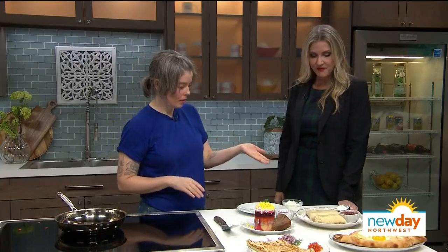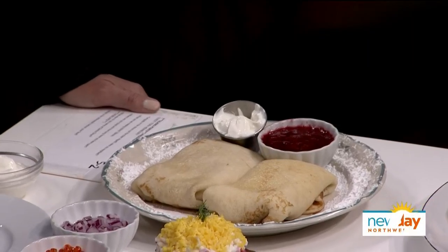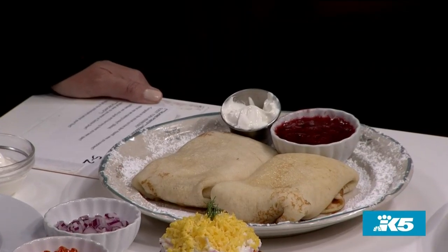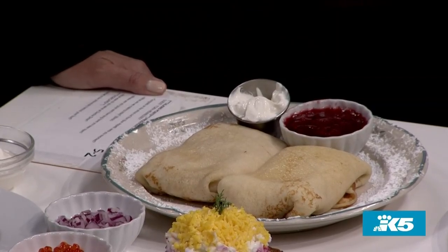These are blintzes. Our other co-owner Thomas Siegel, who is Jewish, grew up eating these — his grandmother used to make them. It is stuffed with farmer's cheese, cottage cheese, and cream cheese. It's very sweet, topped with powdered sugar, and we make a fruit compote with it and serve it with sour cream. It's delicious.